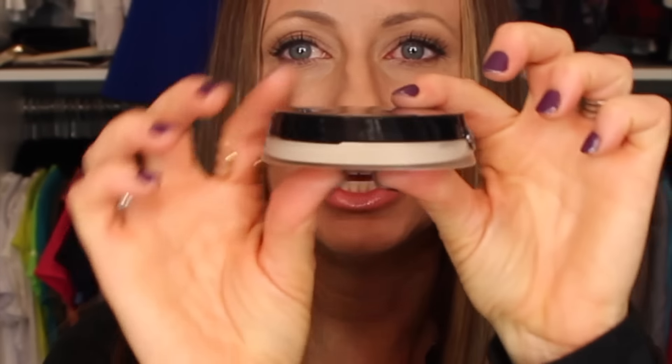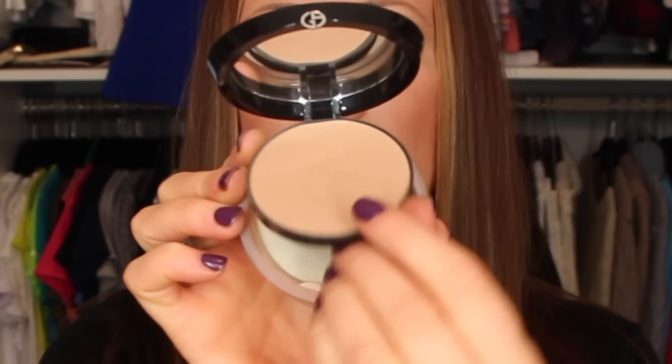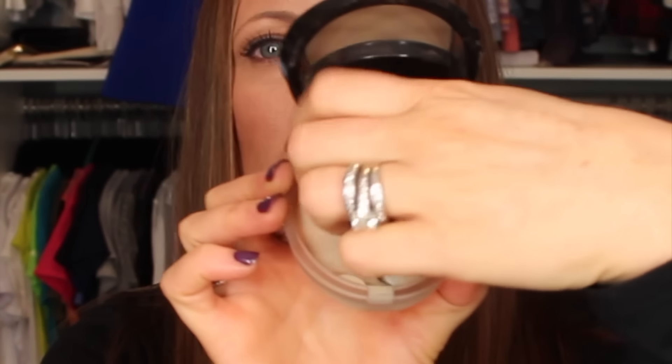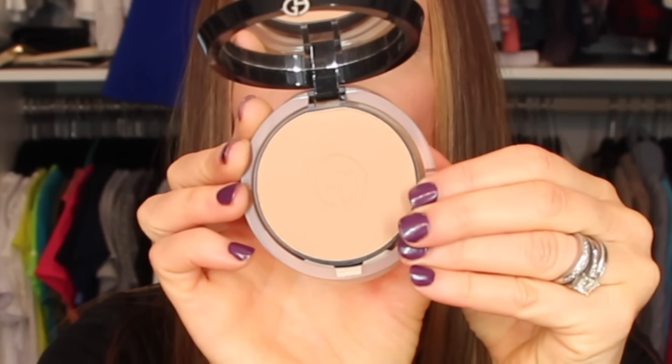The next thing I'm really enjoying is the Giorgio Armani Luminous Silk powder foundation in 5.5. You open it up and the powder is on top, and on the bottom is a sponge with two different sides — wet and dry. I've been using this dry to set, and it's what I have on right now. I think it's gorgeous; I absolutely love it.